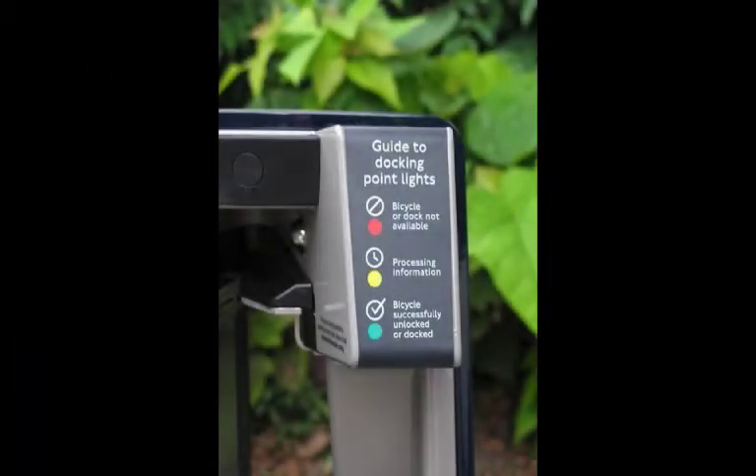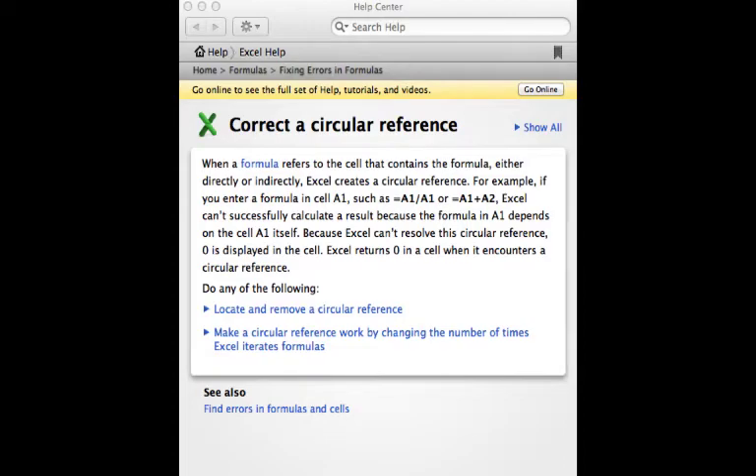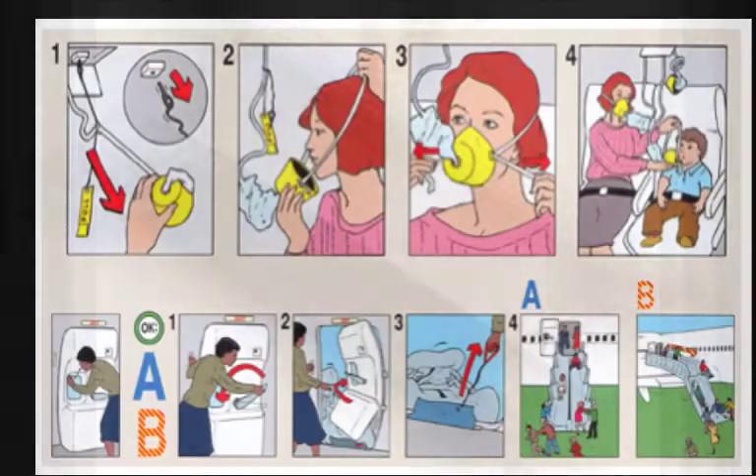Technical communication is all around us. It can be information written on the product itself. It can be help text for a software application, or guidance text in a dialogue screen. It can be a quick reference card in a box, a getting started guide, a technical illustration, even a comic.